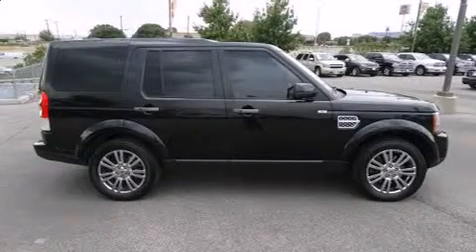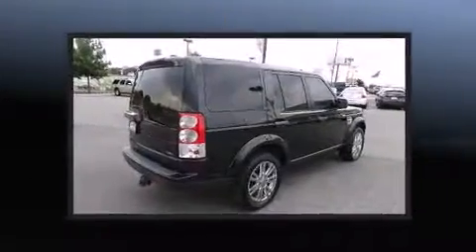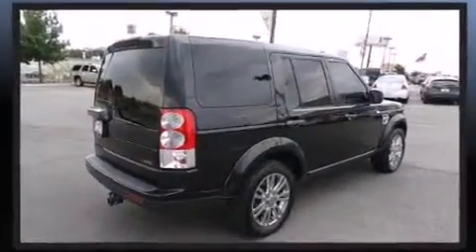Load your family into the 2011 Land Rover LR4. Smooth gear shifts are achieved thanks to the 5-liter 8-cylinder engine, providing a spirited yet composed ride and drive.